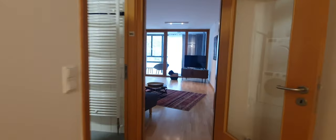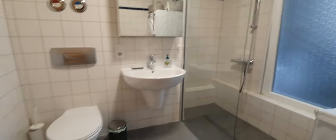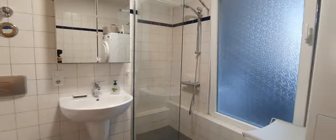Now let me show you the bathroom. Here you have the washing machine and the dryer. You have the toilet and the shower.